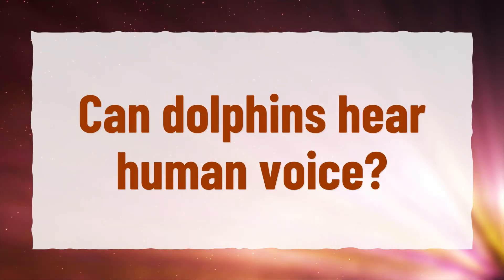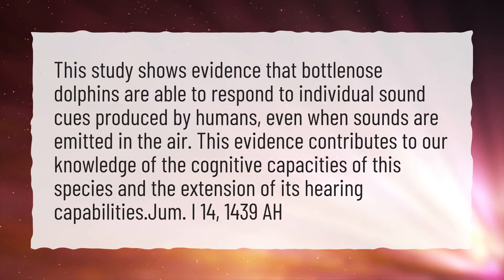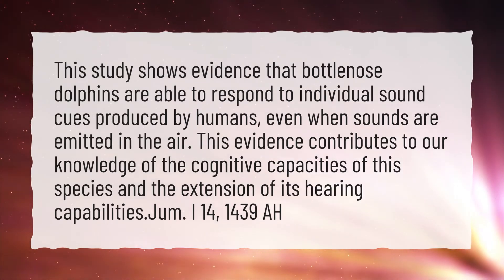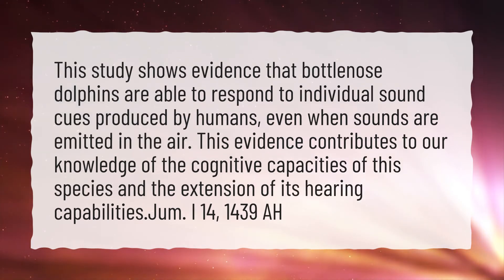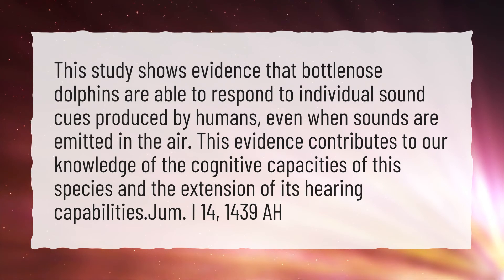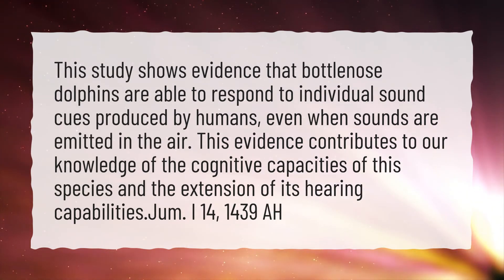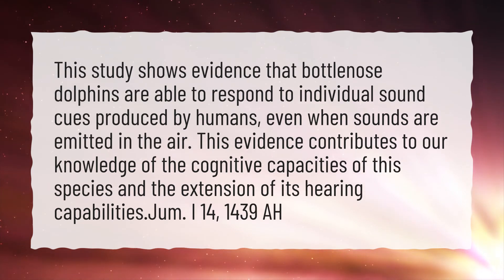Can dolphins hear the human voice? This study shows evidence that bottlenose dolphins are able to respond to individual sound cues produced by humans, even when sounds are emitted in the air. This evidence contributes to our knowledge of the cognitive capacities of this species and the extension of its hearing capabilities.